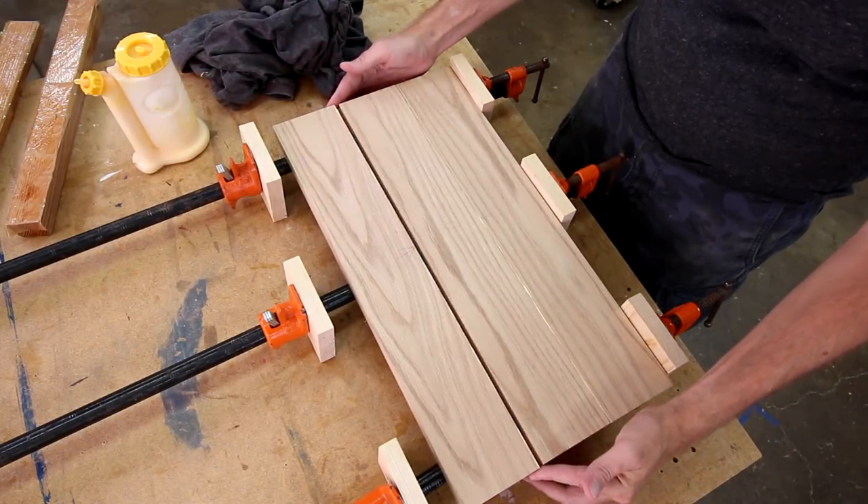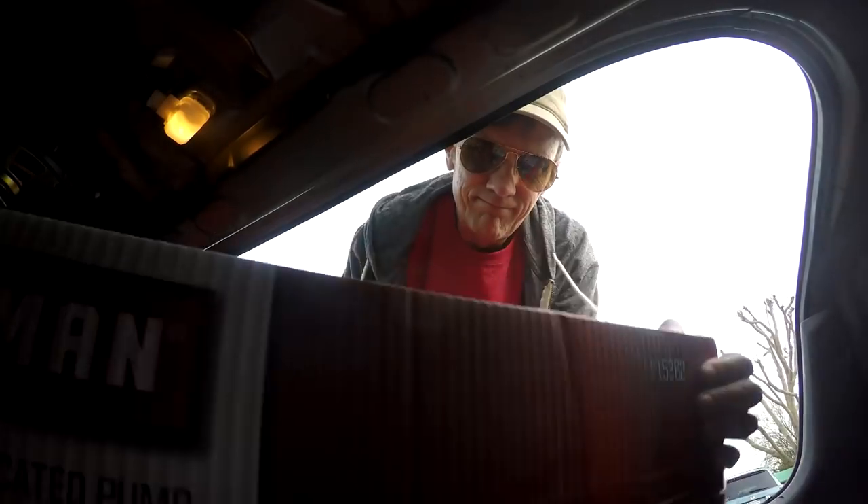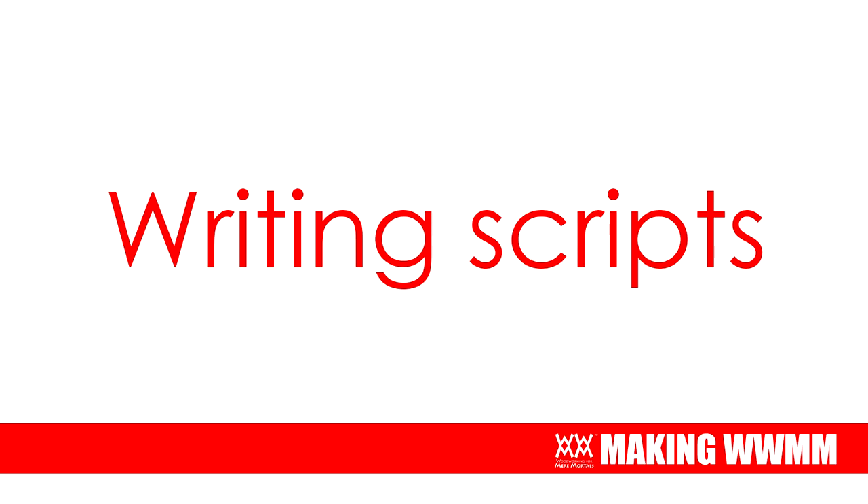Monday is a busy day for me, usually taking care of business and attending meetings for Woodworking for Mere Mortals and HGMM, so I don't get in a lot of shop time. If a project will require some prep work — say cutting down big sheets of plywood or gluing up panels — I try to take care of that since it doesn't need to be filmed. It's also when I run to the lumber yard or hardware store to pick up any materials. I don't script most of what I say in the shop, but I have found that scripting some things is very helpful — again, saving me time.